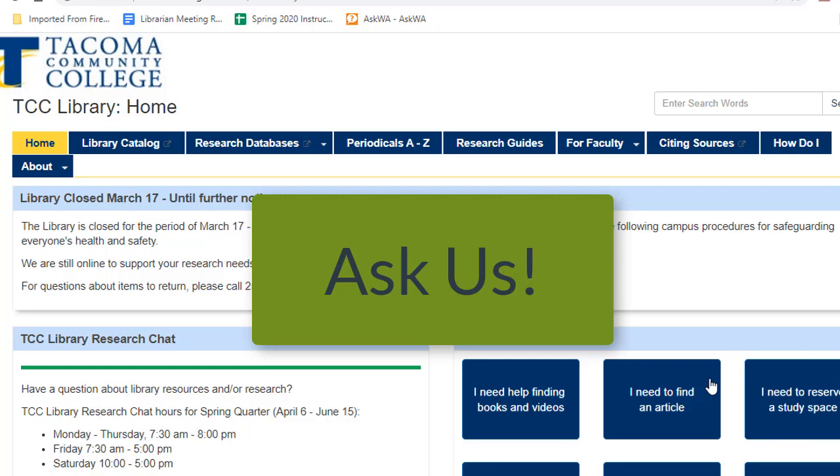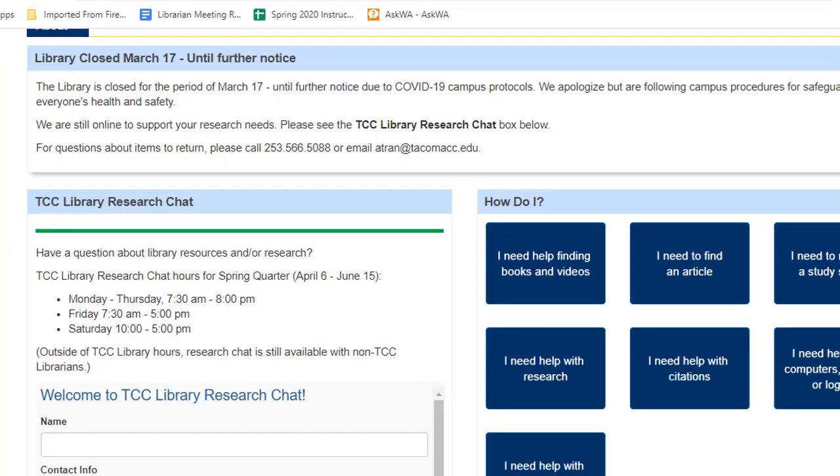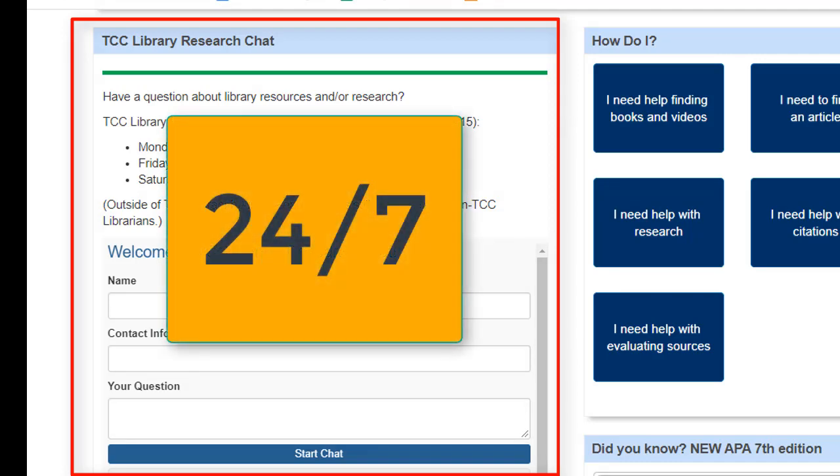How? If we're physically open, you can visit the library's research desk where librarians are ready to dive into research questions with you. Even more easily, you can chat with a TCC librarian live on the library's website. Just enter your name, contact info, and your question, and the TCC librarian will connect with you in seconds. If you reach out after hours, your question will roll over to a non-TCC librarian who will help you. Basically, you can reach out with your research questions 24/7.